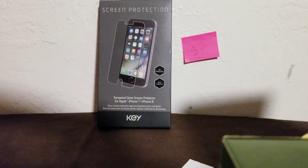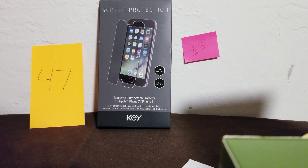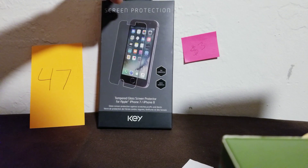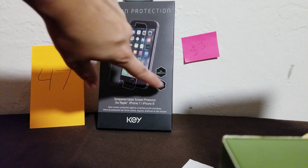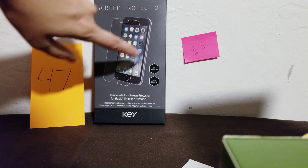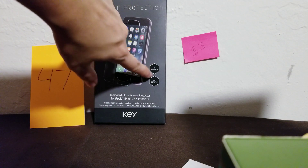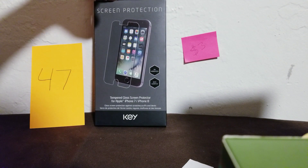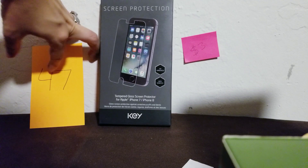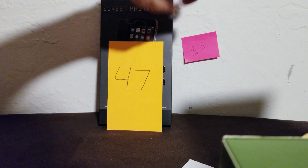Number 47 is also a screen protector — anti-scratch, clears everything, no smudges. It also has 9H hardness and fits the iPhone 6, 7, or 8. I have a few of these, so if you're interested it's $3, number 47.